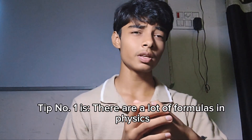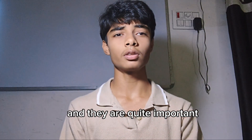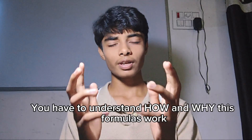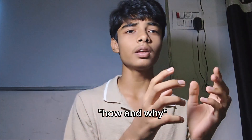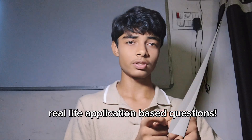Tip number one: there are a lot of formulas in physics and they are quite important. But don't just memorize them — you have to understand how and why these formulas work. This understanding will give you an edge in competency and real life application based questions.